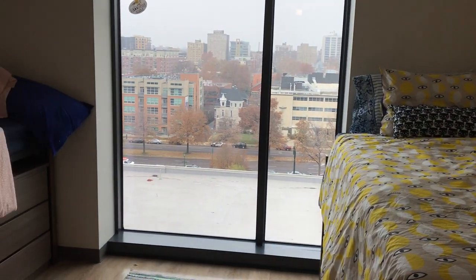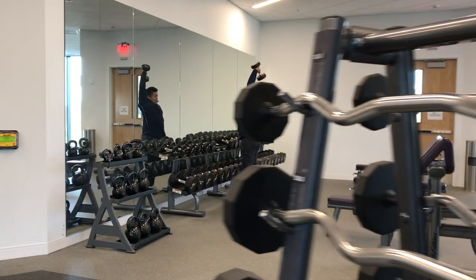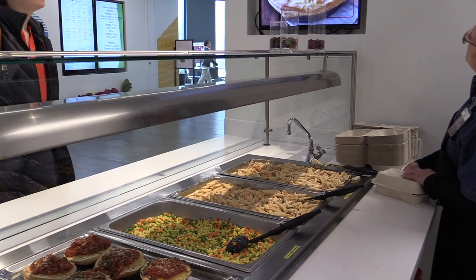The rooms in this building can be set up as singles or doubles where two rooms share a connected bathroom. The RAS was designed to be the hub of student life on campus, and while living here, students can easily head downstairs to get to the Fitness Center, Student Success Center, and Dining Hall.